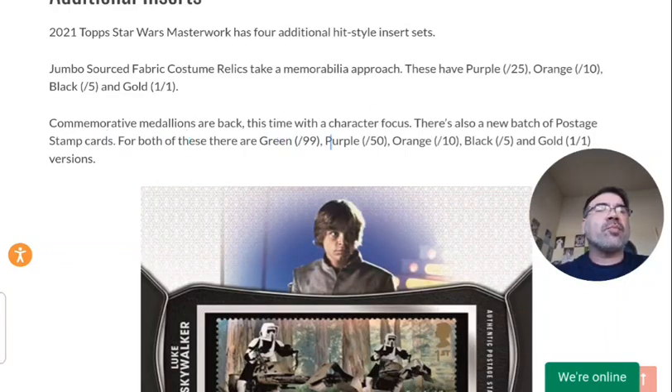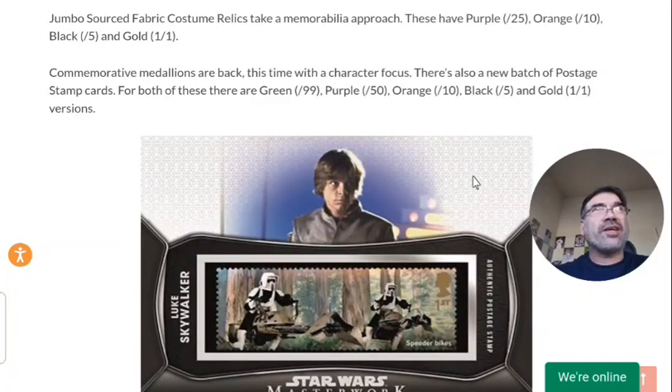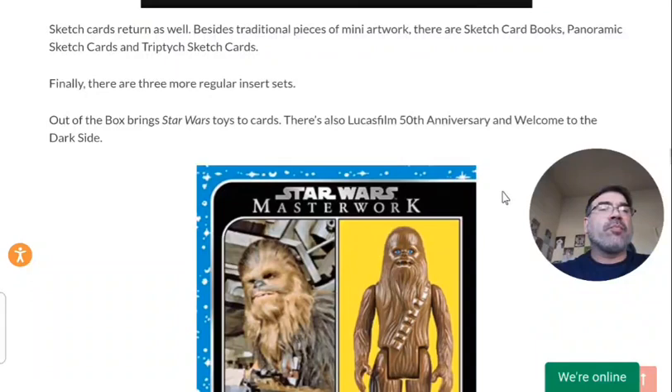The commemorative medallions are back — basically those are almost like a metal badge-looking piece in the card, focusing on different characters. Another big draw, just as big as the autographs if not bigger, are the sketch cards. You have the regular standard sketch cards in this set, but they added a couple of different variables: the sketch card books, the panoramic sketch cards, and the triptych sketch cards. I believe the sketch card books they've had in the past, but the triptych sketch cards are new.